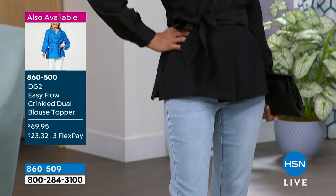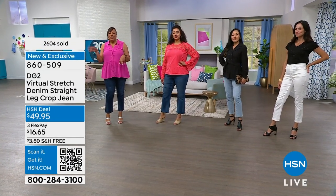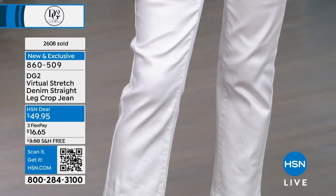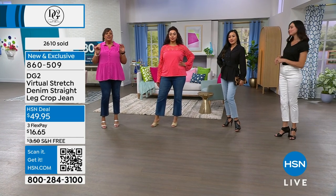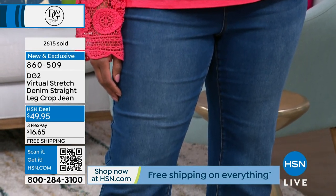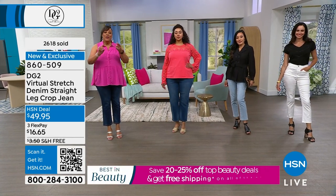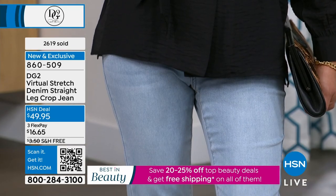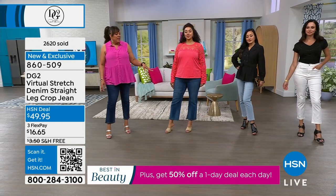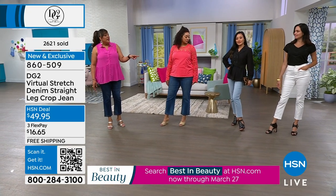Look how beautiful everybody looks — two full-figure beauties right here and your slender gals over there. I don't care what shape you are: apple, curvy, hourglass — whatever shape. I'm glad you brought up that DG2 saved me with jeans because I needed the stretch in the thighs and the bottom. I'm fuller down there and this is going to stretch with you and you're going to feel beautiful. We have petite, average, and tall — I'm in the tall, and so is Kenya.